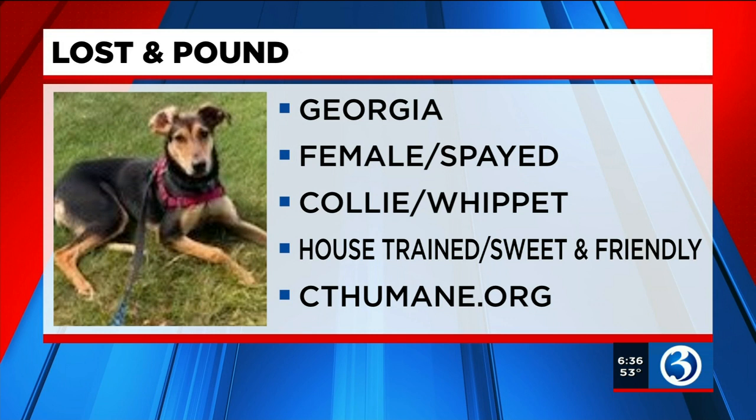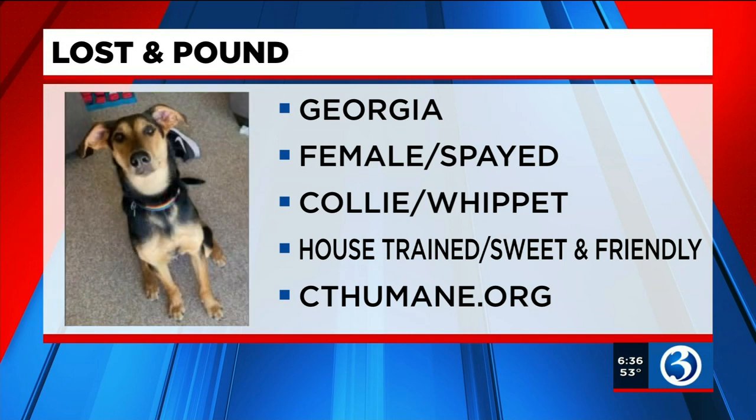Now meet Georgia — she's as sweet as pie and just the cutest. Living for most of her time in foster, her family says she's a little timid at first but then warms up quickly. Georgia has spent time with some kids and dogs, getting lots of love from her foster family. She loves going outside, hiking, walking, car rides, and of course getting lots of love and affection.